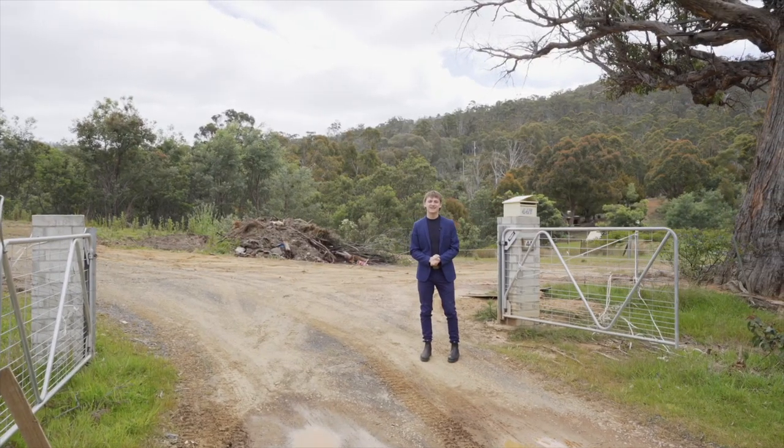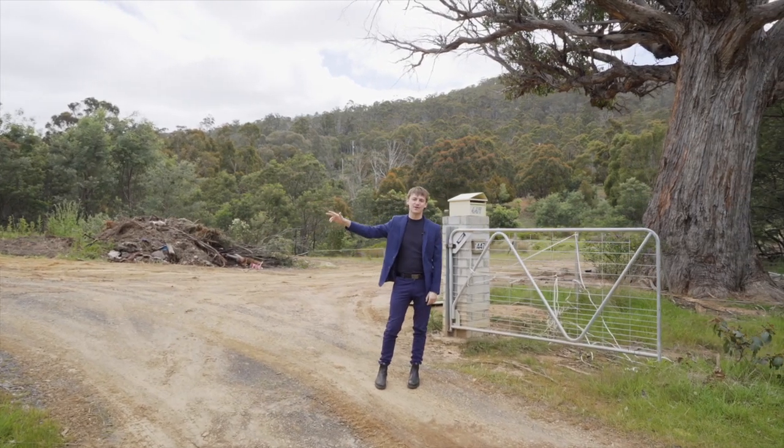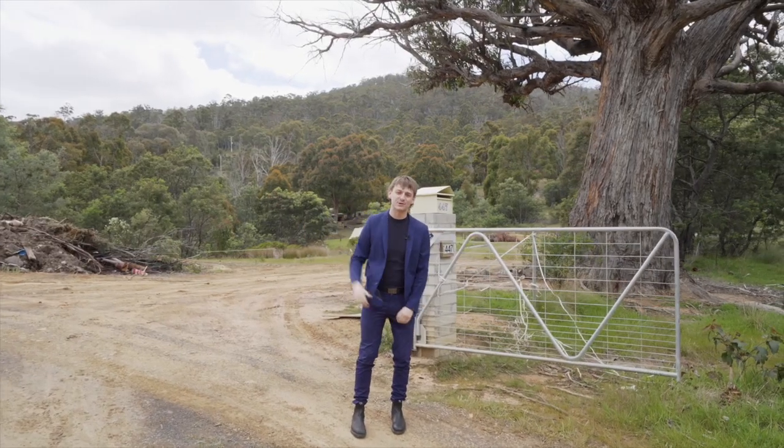Hey guys, Jai Rollins from PRD Hobart here at Baghdad today at 447 East Baghdad Road. Amazing block, just over seven acres with multiple dwellings. We'll go see what Ann's up to and he'll show you through.